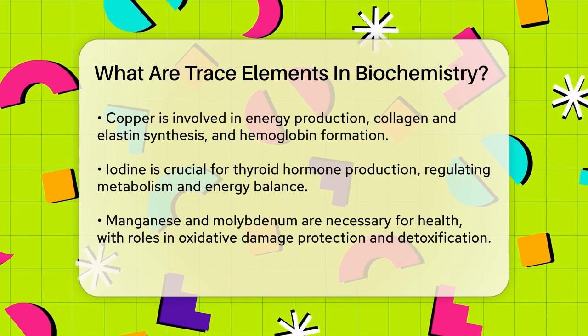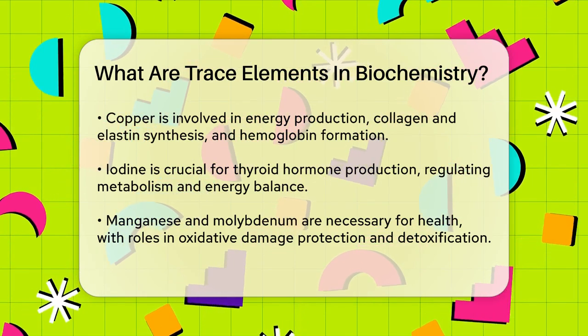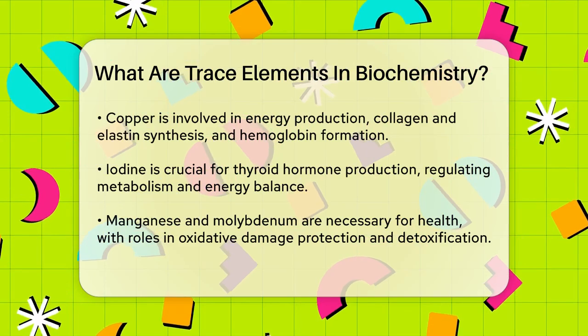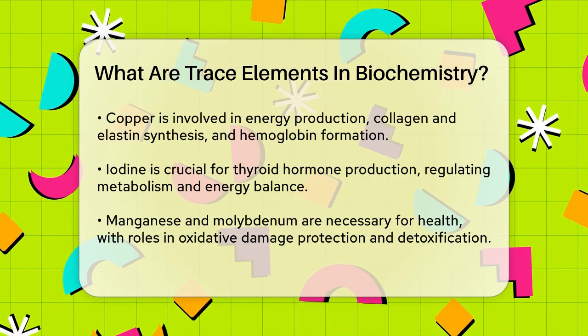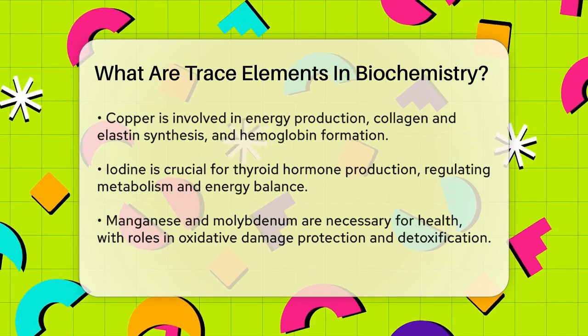Iodine is another essential trace element. It's a key component of thyroid hormones, which regulate our metabolism and energy balance. Without enough iodine, our thyroid gland can't produce these hormones, leading to problems like fatigue and weight gain.